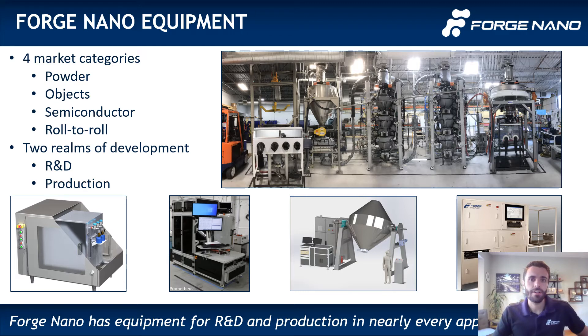Shown here are just a few images and renderings of our equipment. We are serving all four ALD segments of powder, object, semiconductor, and roll-to-roll ALD with both R&D and commercial equipment. Our R&D systems are quickly becoming the standard in the field due to their ease of use, programmability, and repeatability of experiments, as well as robust design.